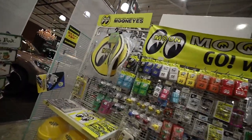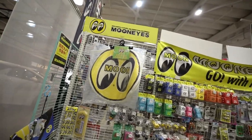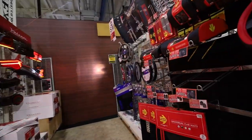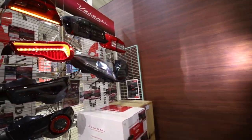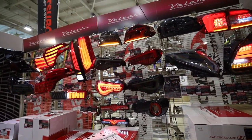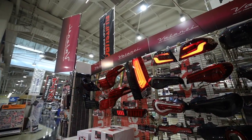It's a whole Moon Eyes section. I'm definitely going to come back to this section and get something. Even though there's AC, it is hot. This looks like the tail light section — they have some for current cars like the FRS.